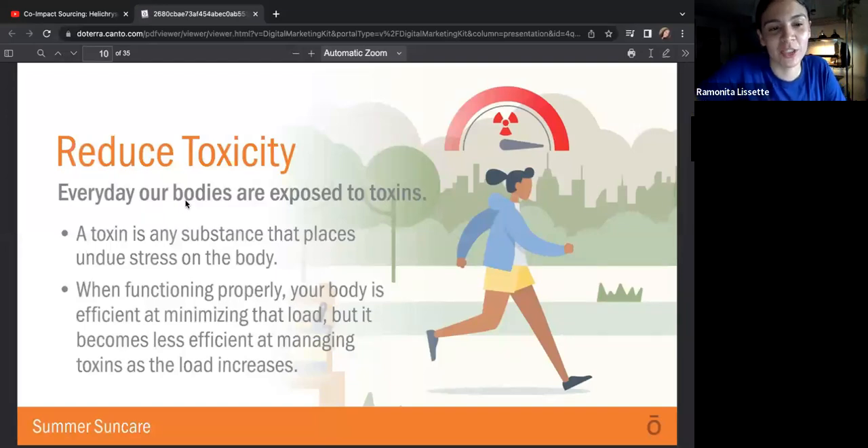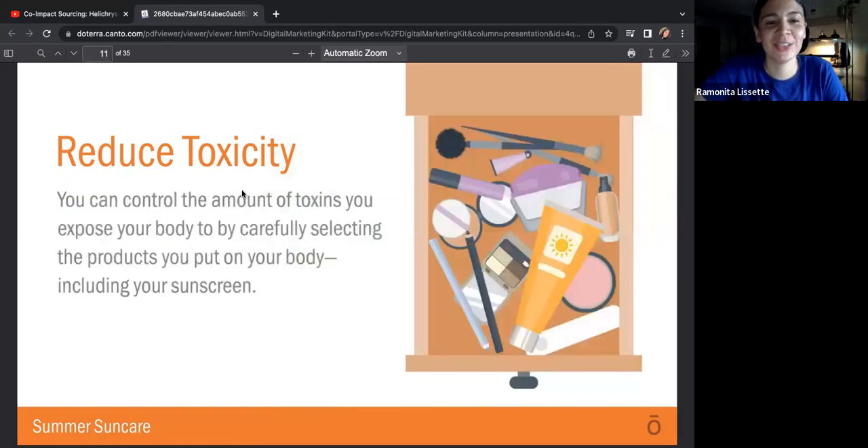Why should we reduce our toxicity? Every day our bodies are exposed to toxins. A toxin is any substance that places undue stress on the body. When functioning properly, your body is effective at minimizing that load, but it becomes less efficient at managing toxins as the load increases. You can control the amount of toxins you expose your body to by carefully selecting the products you put on your body, including your sunscreen.